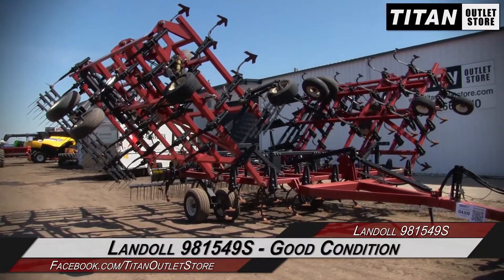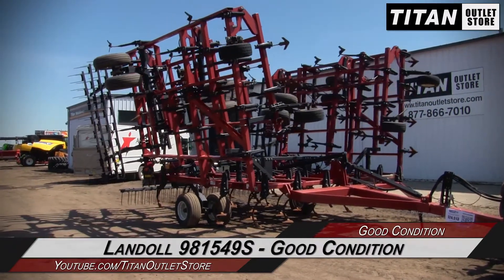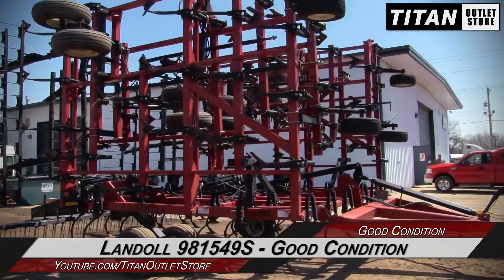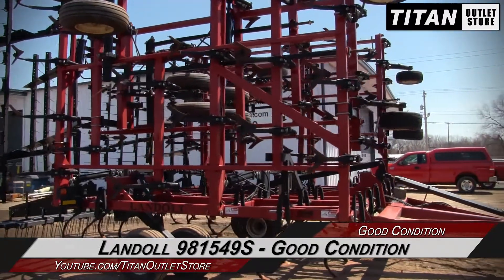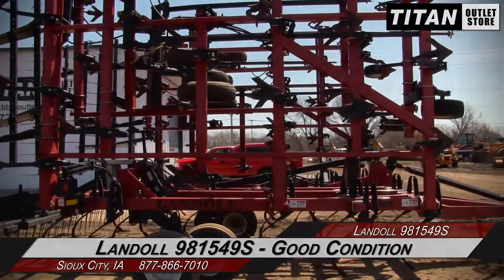Thank you for viewing this Landall 981549S. If you're interested in this field cultivator and would like to contact our sales staff, give them a call at 877-866-7010. If you're interested in viewing more equipment, go online to TitanOutletStore.com.